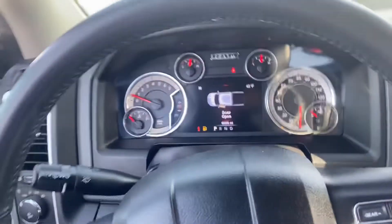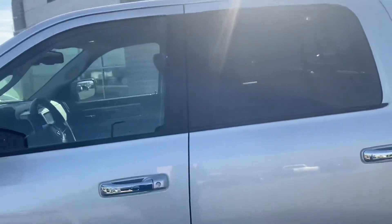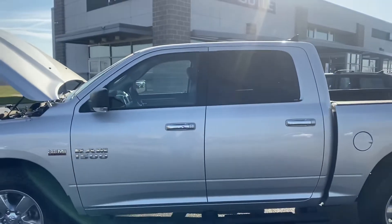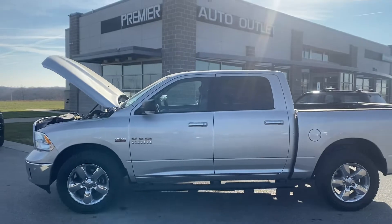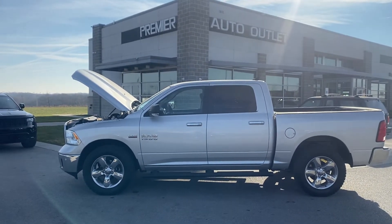As you can see, David, this vehicle does have a lot to offer, so I'm sure we'll be able to figure out how we can make the deal work for you. Feel free to reach out to me — my number is 913-940-8801 and I look forward to hearing back from you.